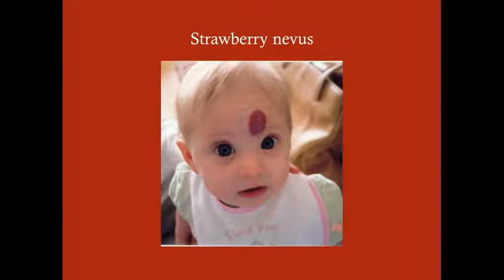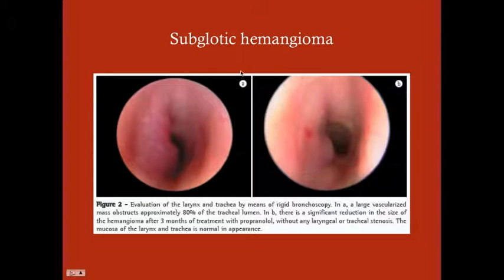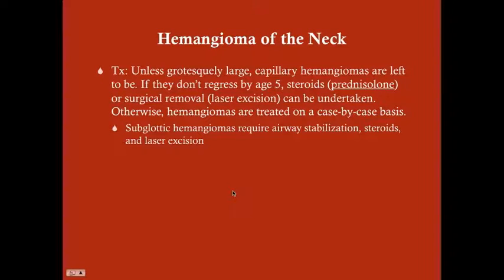Here's another one — you can imagine that a parent sees this and they're going to want something done right away, but it doesn't necessarily mean we have to act immediately. This is a subglottic angioma seen via rigid bronchoscopy — you can see there's something obstructing the airway. For treatment, unless the hemangioma is grotesquely large, cutaneous capillary hemangiomas are typically just left alone. If they don't regress by the time the kid starts school, you can use steroids or surgical removal. Subglottic hemangiomas require airway stabilization, steroids, and laser excision.